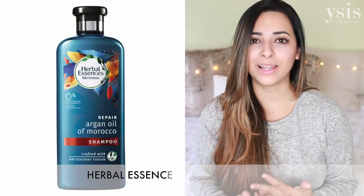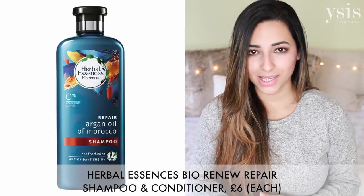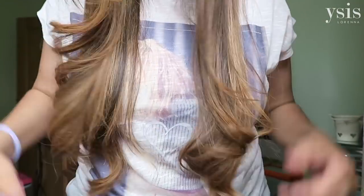Recently I've been using the Herbal Essences Shampoo and Conditioner — I'll put the exact name on screen because I don't remember it off the top of my head. It's absolutely amazing. I've used Aussie, Dove, L'Oreal, and all sorts, and I really like Aussie and Dove, but Herbal Essences is even better. It makes my hair feel really soft and silky, gives it a lot of lightness and life without feeling fluffy. I've used it for about three months.